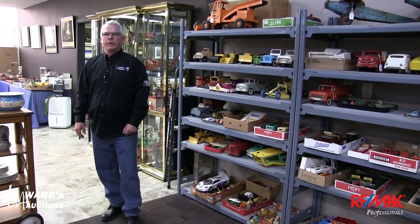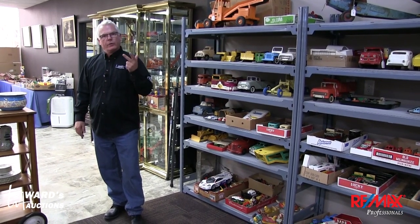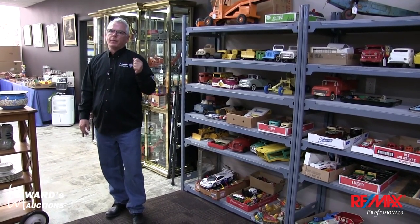Hi, Brad Ward, Ward's Auctions. Just creeping up — we're a little bit running late on this one, creeping up on the June 2nd, 3rd and 4th 2019 estate and consignment auction.